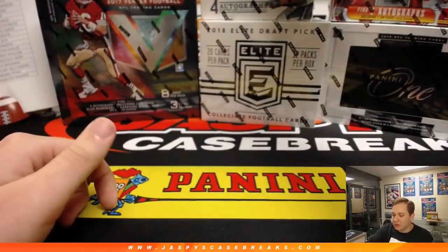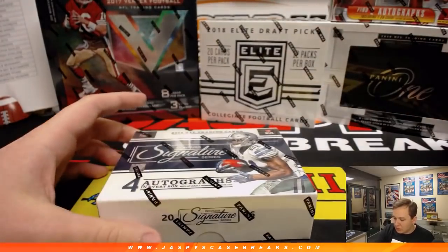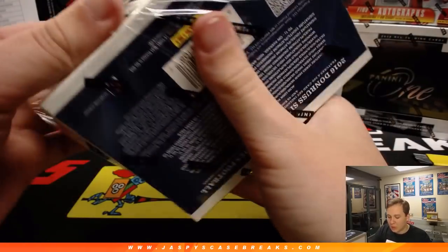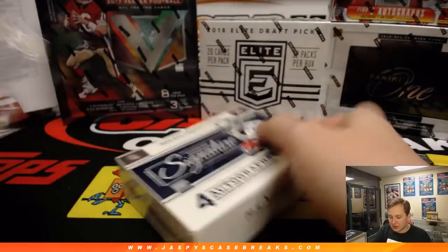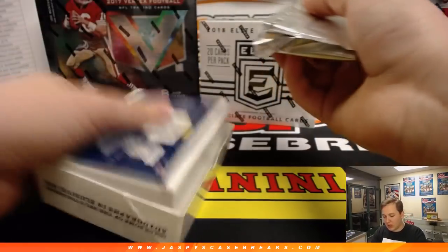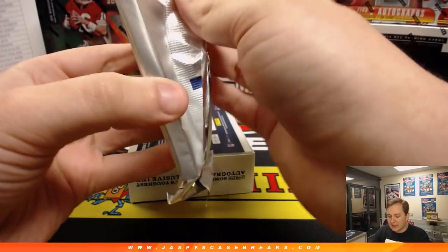Let's start with 2016 — we'll do 2016, 2017, 2018, and go year by year. We got one box of 2016 Signature Series. Should be four autographs per box. Any points will be randomized at the end of the break.